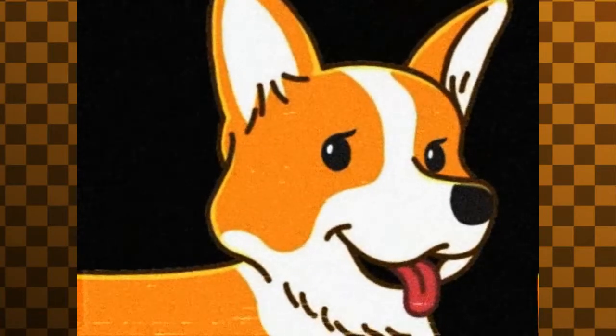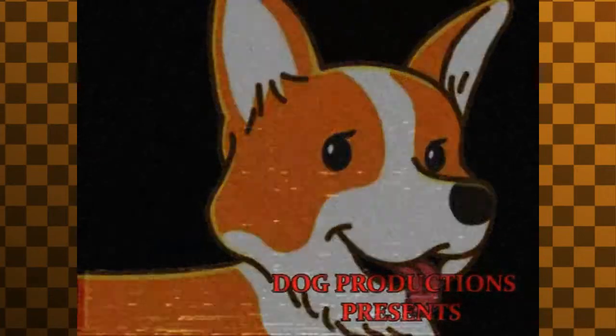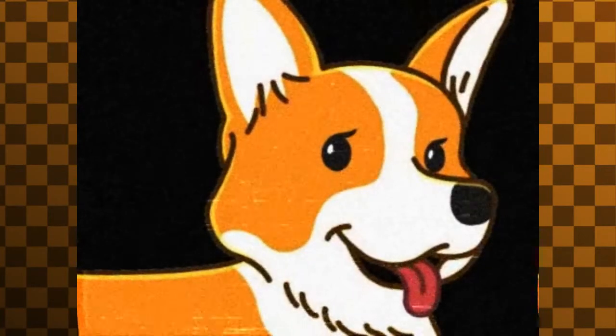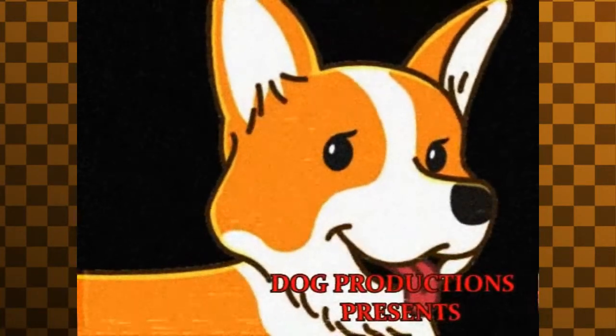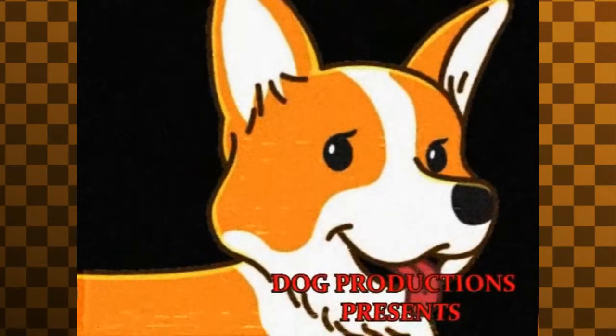And the red text that says Dark Productions appears with another logo music. The short version is not the same — however, a Korgi image zoomed in and the dark bar sound cuts. The same red text appears with the same logo music. This logo is from 1988 to 2000.